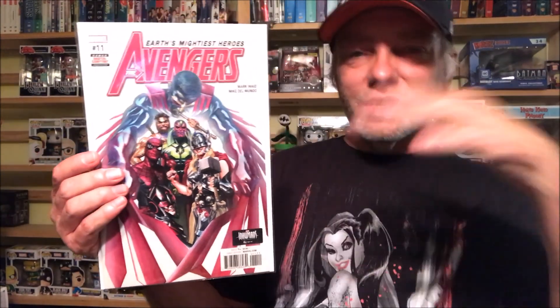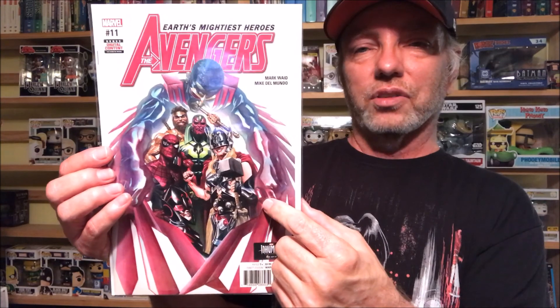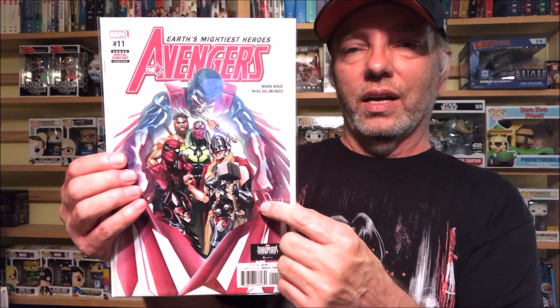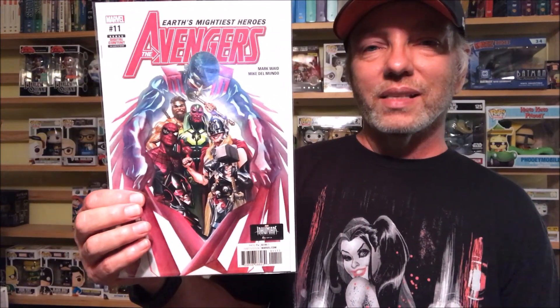I'm throwing this on the end of the video so I don't forget — Avengers number 11, with Alex Ross artwork. I saw this on Comic Book Villain's page, on his channel when he did his weekly haul, and I was like, 'I totally missed that!' So if you ever check out Comic Book Villain, check him out as well.